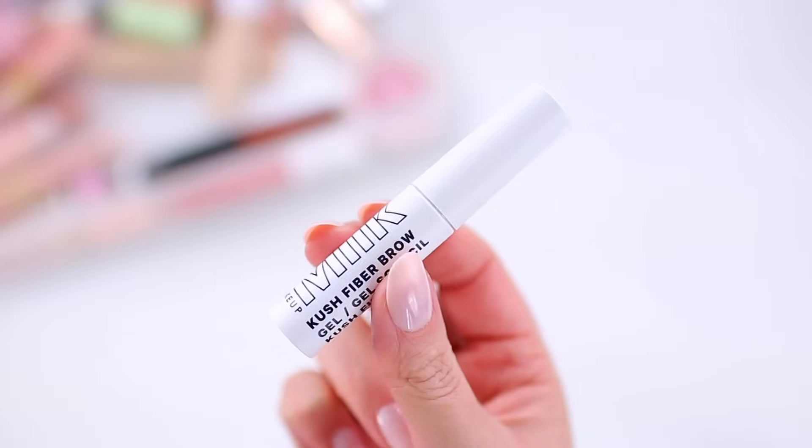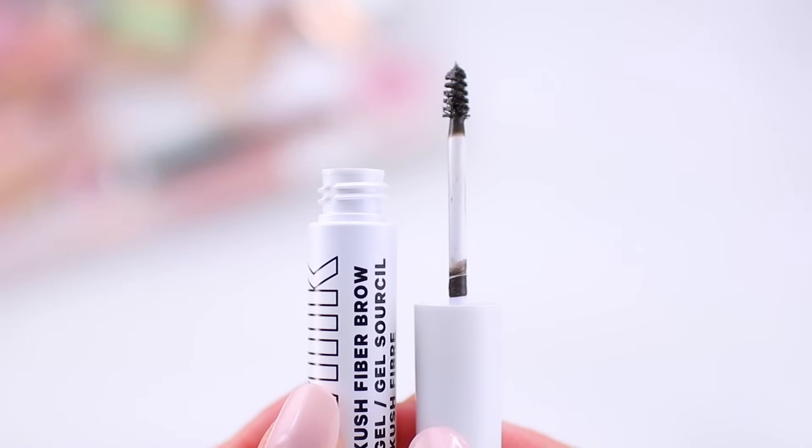I also tried the Milk Makeup Kush Fiber Brow Gel in the shade Grind. I think this is good, but it's a little too pigmented for me. If you have really thick brows and like a pigmented brow gel — just brushing it through without filling in with a pencil — you might really like this. It holds the brows into place well and once it dries down, they have more of a matte, realistic look rather than a shiny wet look. But it deposits so much color that it makes my brows look super intense right away, and I need something more subtle. The pigmentation could be a selling point for you, but it's just not practical for the way I like to do my brows.